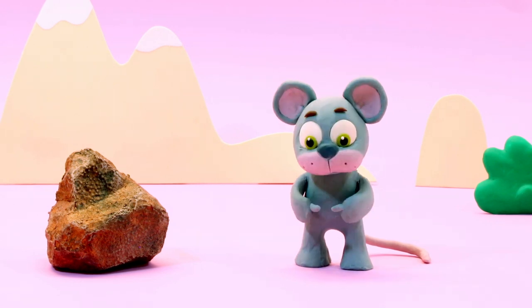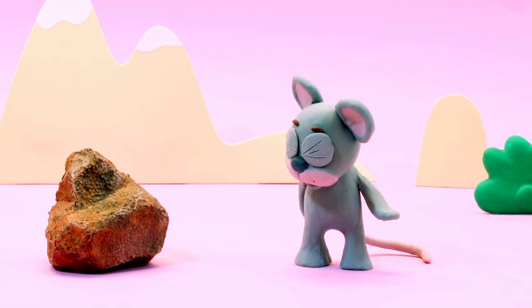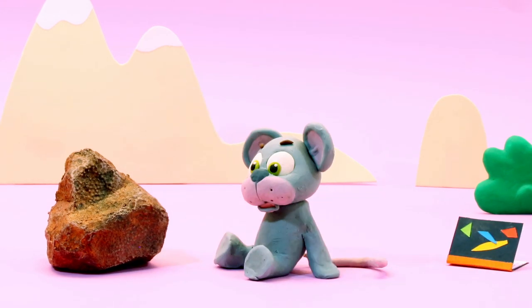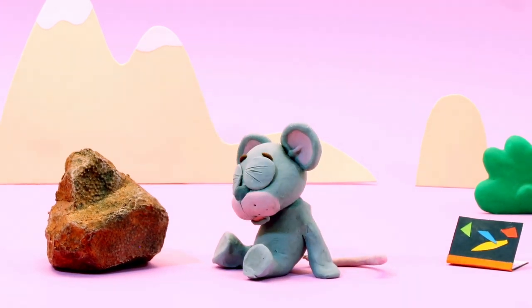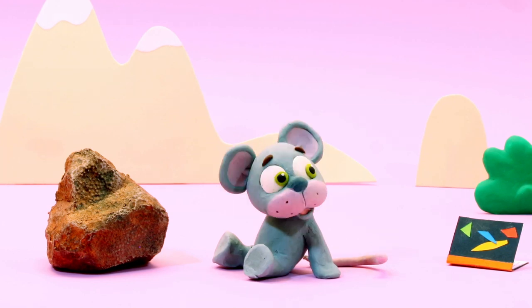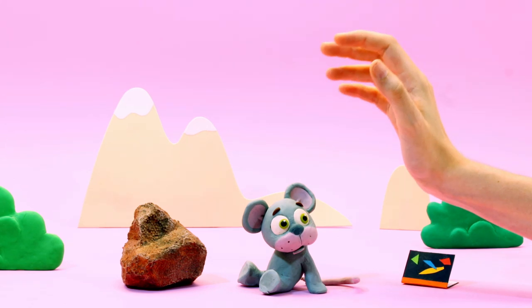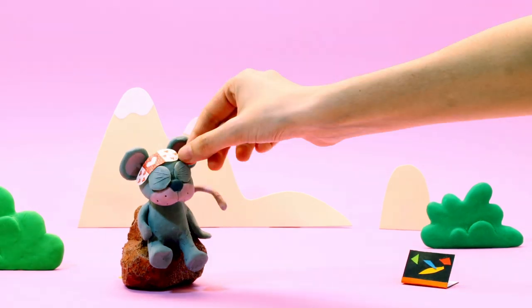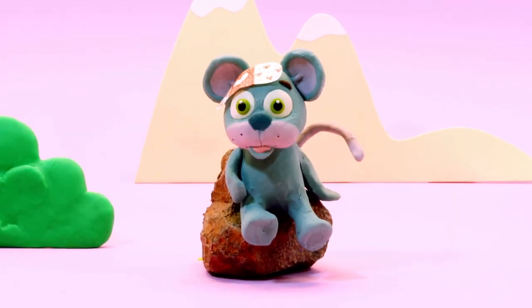Hey, little mouse! What are you thinking about? It seems he had an idea! Oopsie! Are you hurt? We'll take care of you! We'll put you on this chair! And now, an adhesive bandage! Perfect!